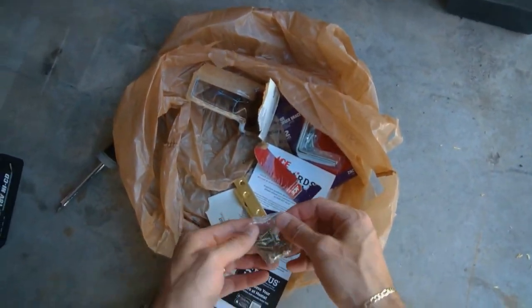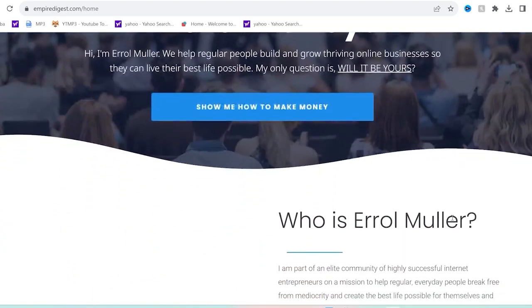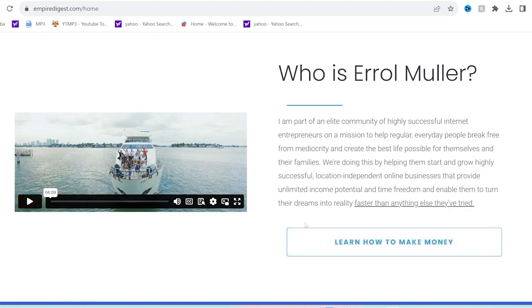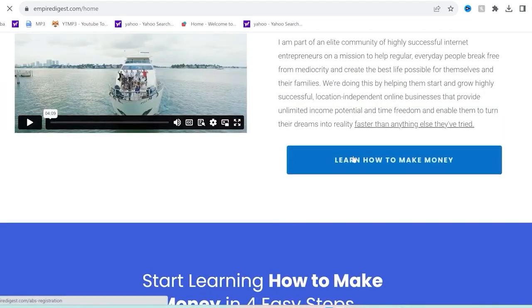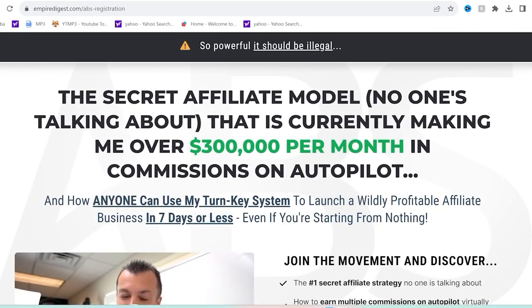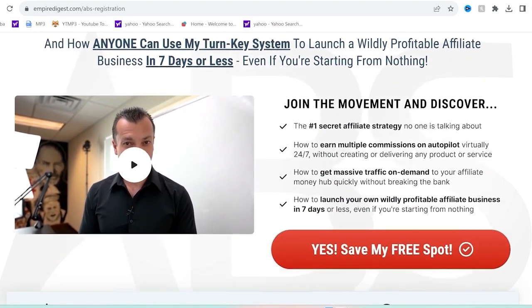I want to take a moment to give you a shout out from today's sponsor to make you even more money in a different way. Thank you to EmpireDigest.com. They help regular people build and grow thriving online businesses so they can live their best life possible. They are part of an elite community of highly successful internet entrepreneurs on a mission to help regular everyday people break free from mediocrity. They're doing this by helping you start and grow highly successful location-independent online businesses that provide unlimited income potential and time freedom. Take advantage right now by clicking the first link in my description.